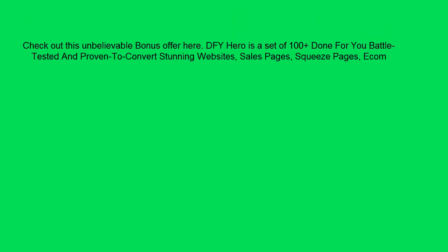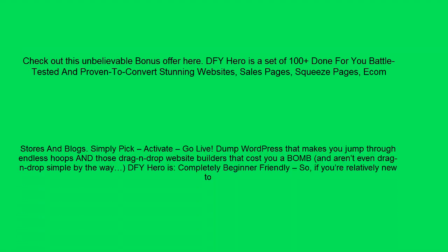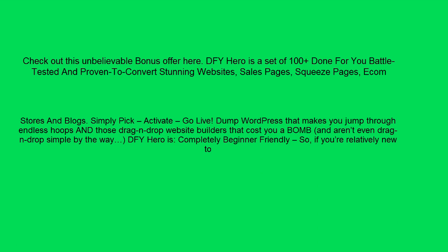DFY Hero is a set of 100 plus done-for-you, battle-tested and proven-to-convert stunning websites, sales pages, squeeze pages, comms, stores and flex. Simply pick, activate, go live. Ditch WordPress that makes you jump through endless hoops, and those drag-and-drop website builders that cost you a bomb and aren't even drag-and-drop simple by the way. DFY Hero is.